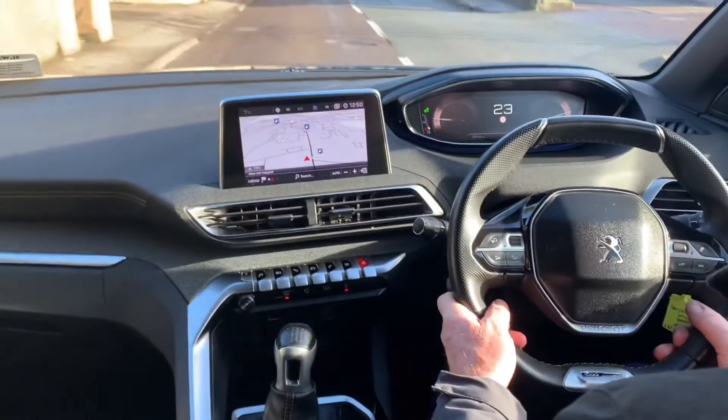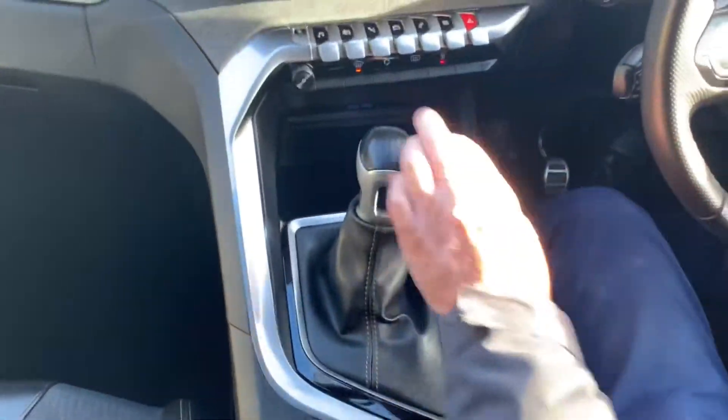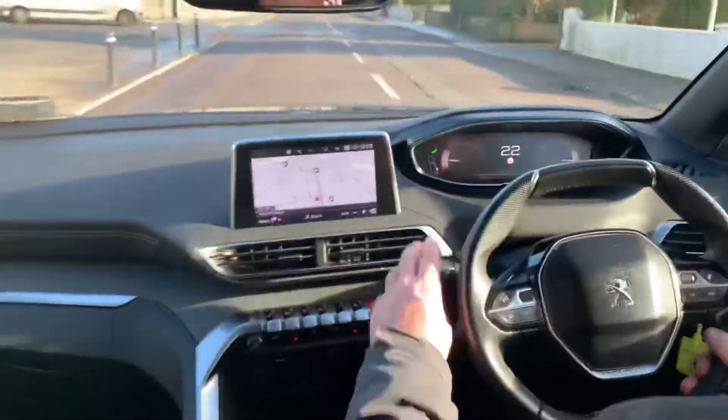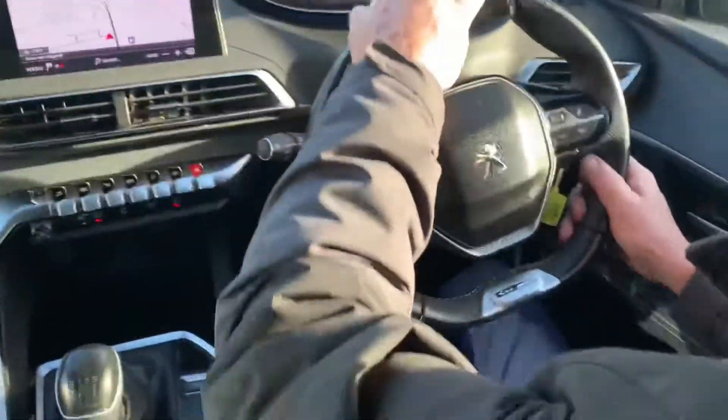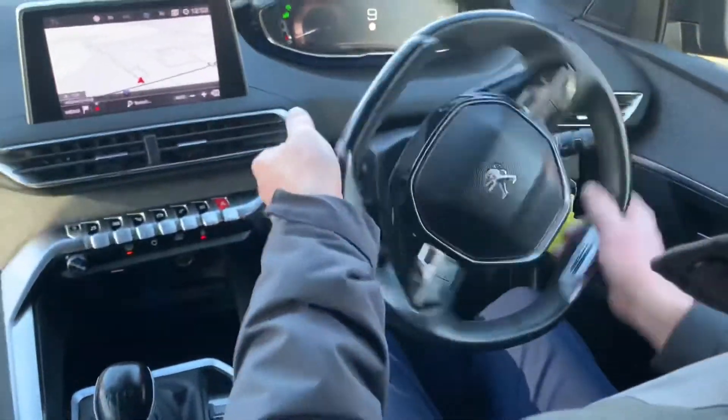This car has just 29,000 miles on the clock and has a six-speed manual gearbox. It also has a multi-function steering wheel with phone and radio controls, as well as cruise control.